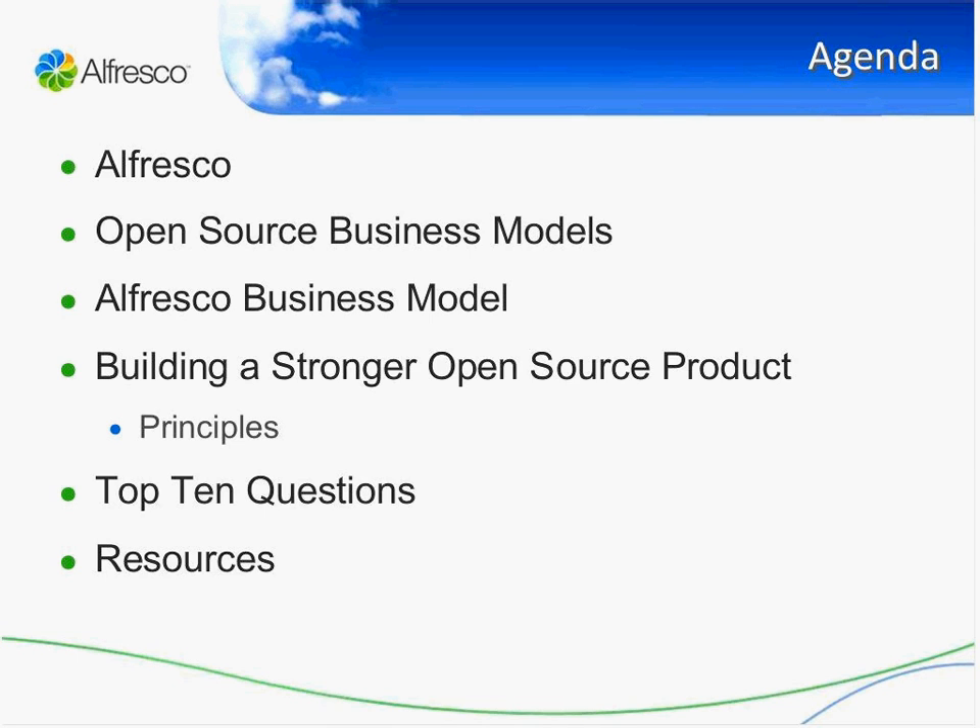We'll also talk about our business model and focus on building a stronger open source product. John Newton wrote a blog when we announced version 3.1, going through the principles behind the product, the company, and our business model. Then we'll look at the top ten questions we typically get around the differences between Labs and Enterprise — what particular parts of Enterprise mean, such as what the network means or what the subscription means — and then look at some useful resources and be open to questions at the end.